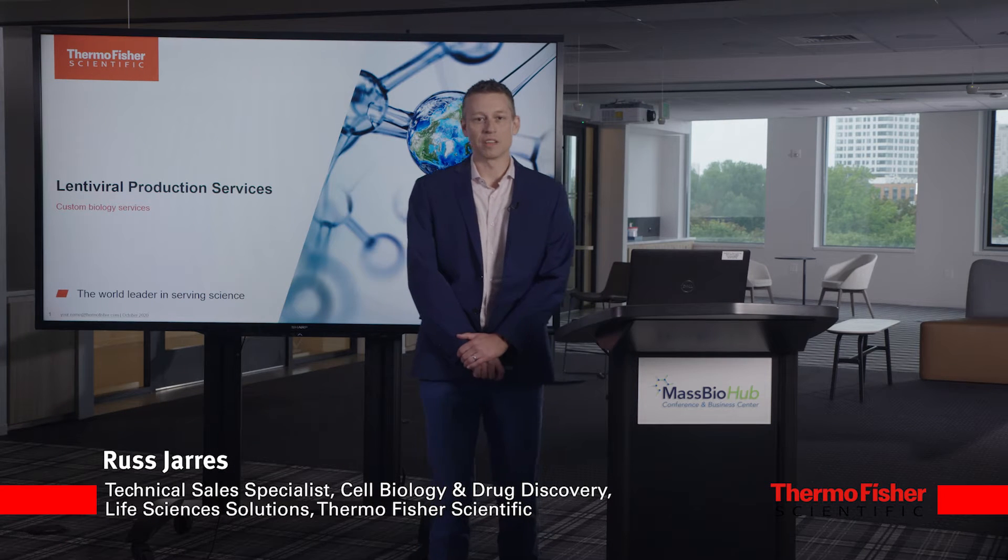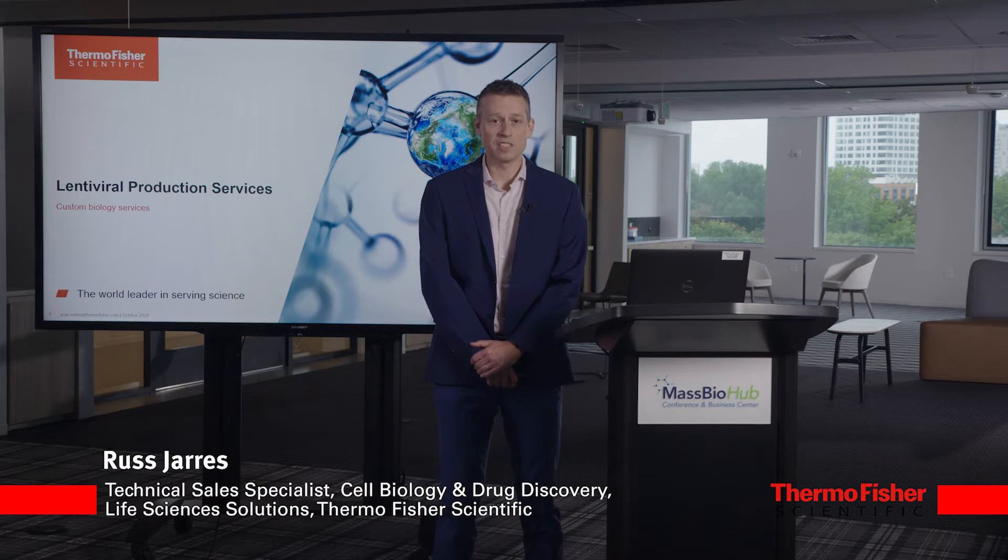Hi, I'm Russ with Thermo Fisher Scientific, here today to talk to you about our Lenti production services.